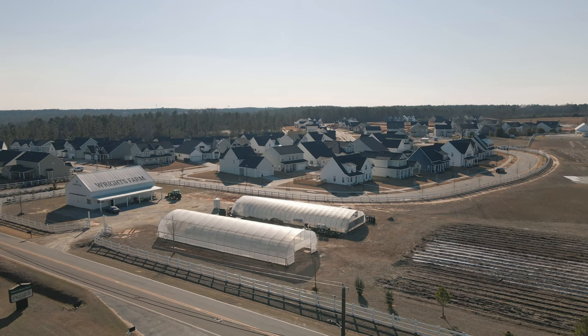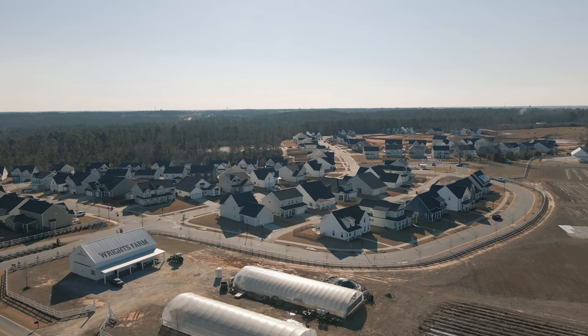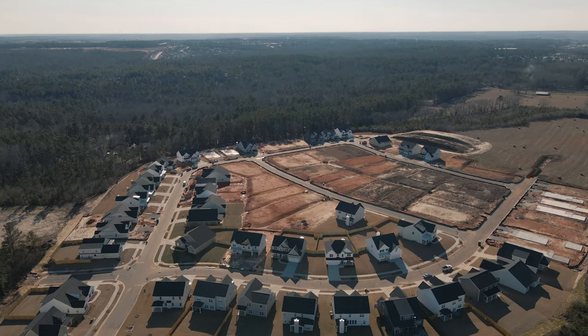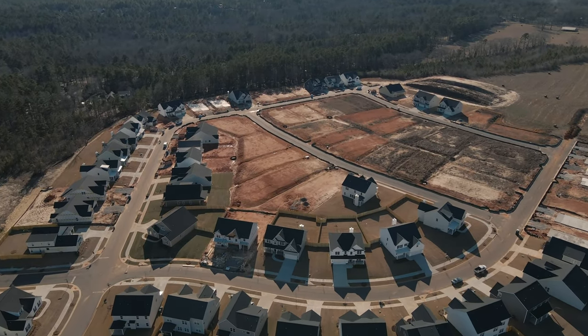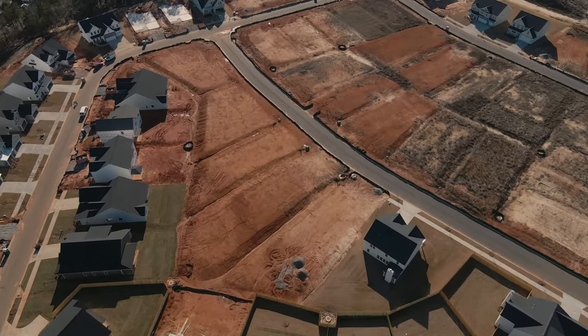Our fourth subdivision is Wright Farm. I love this subdivision because it's very unique — it is actually the first planned agricultural community within the CSRA area. They are very encouraging of farm-to-table practices and have a working farm operation within the neighborhood that residents can use. They are very focused on healthy living and healthy lifestyle, so if you're about clean eating and healthy living, this is definitely the subdivision for you. There are four different builders building out there, giving you a variety of plans and homes to choose from.